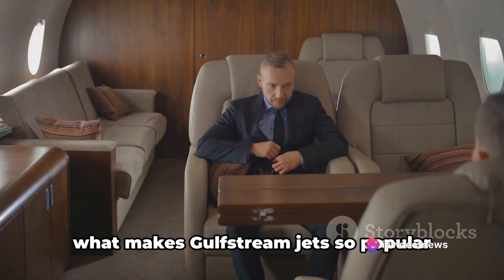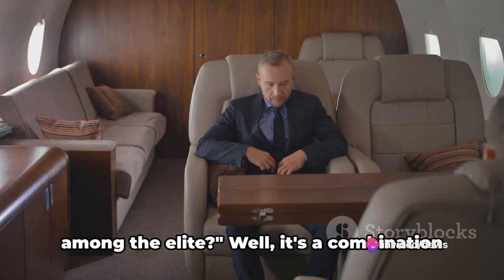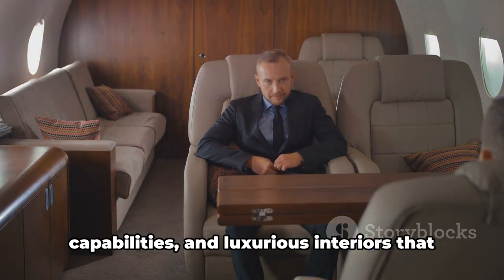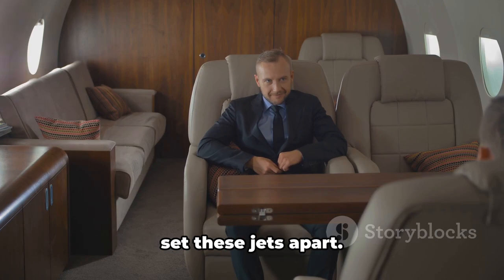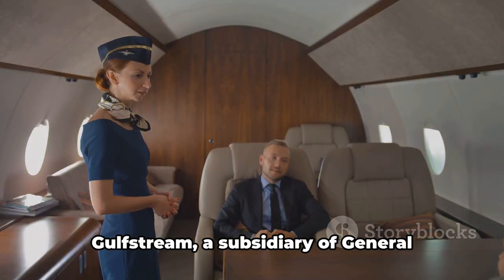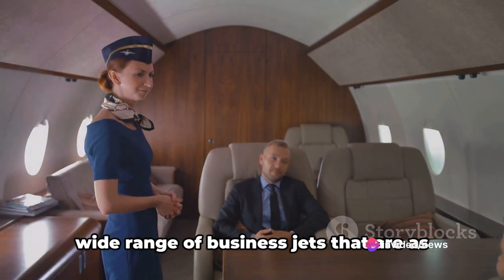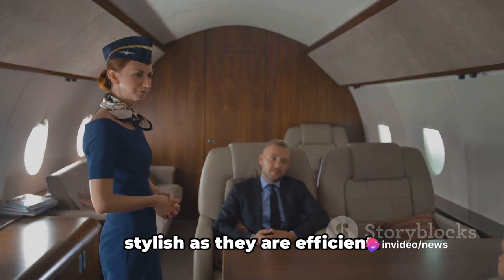Have you ever wondered what makes Gulfstream jets so popular among the elite? It's a combination of high-performance, long-range capabilities, and luxurious interiors that set these jets apart. Gulfstream, a subsidiary of General Dynamics, is known for manufacturing a wide range of business jets that are as stylish as they are efficient.